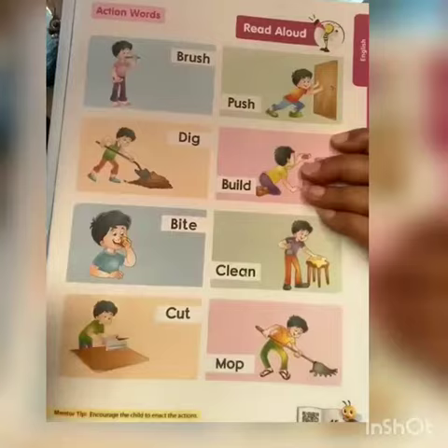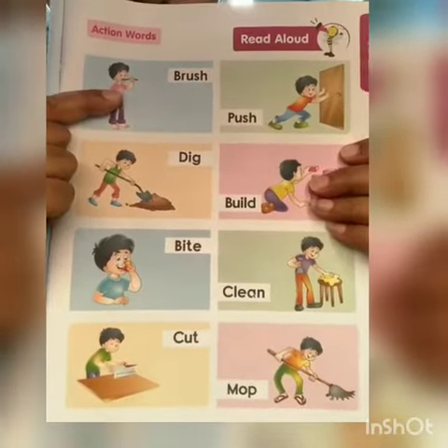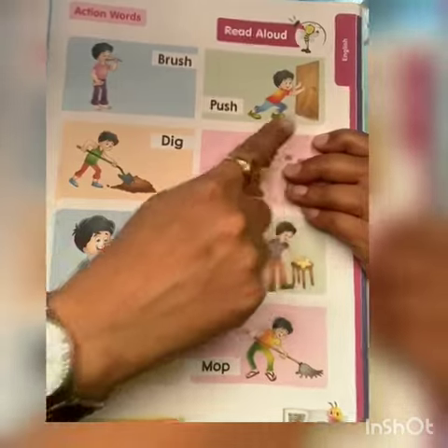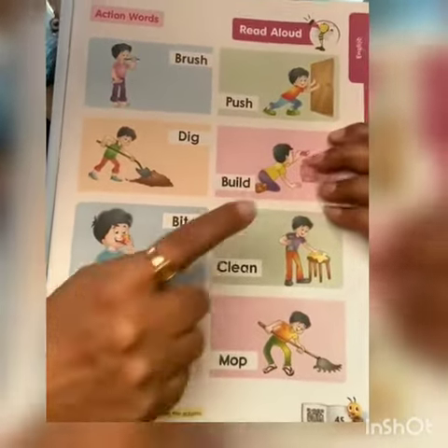So first word. He is brushing his teeth. Brush. Push — he is pushing the door. Dig — he is digging the sand.